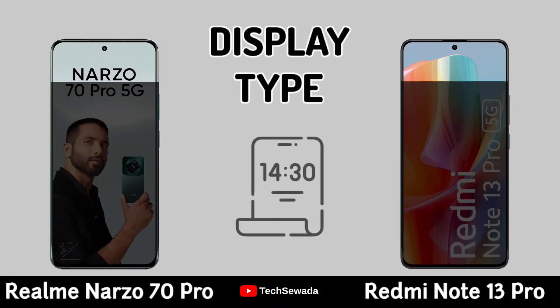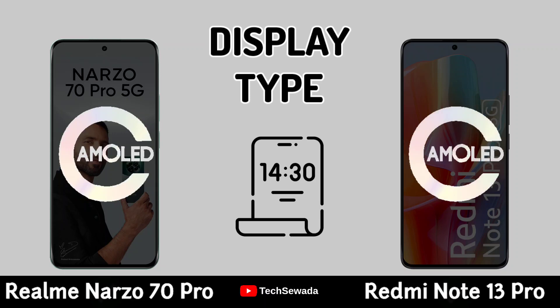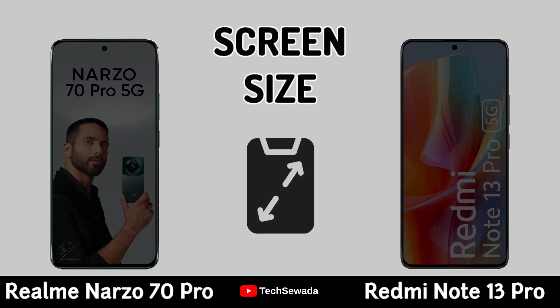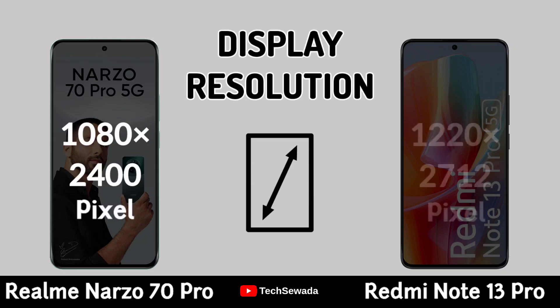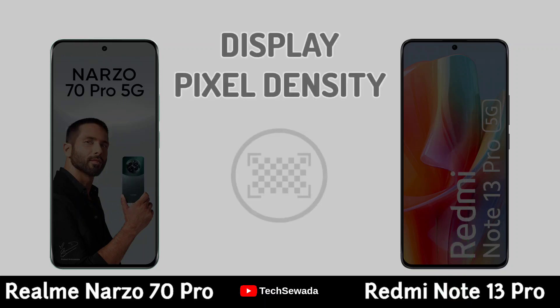Display. Display Type. Screen Size. Display Resolution. Display Density.